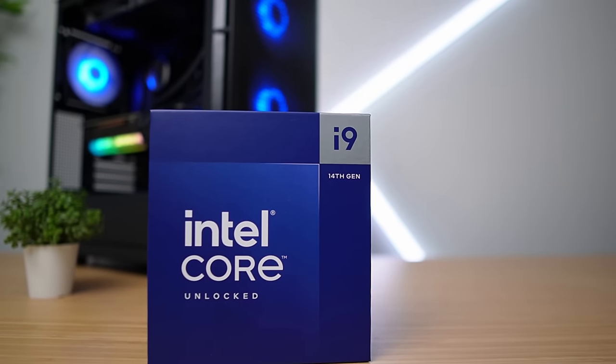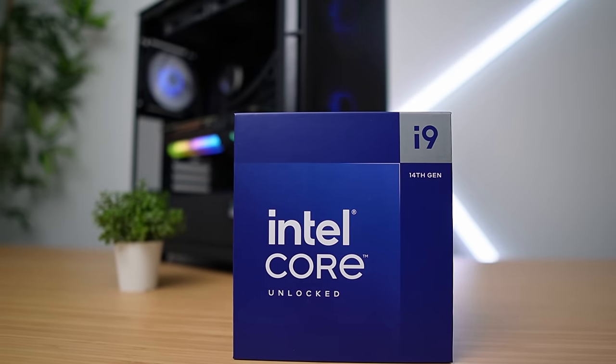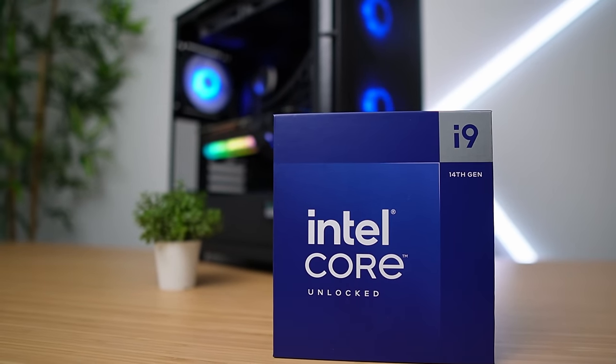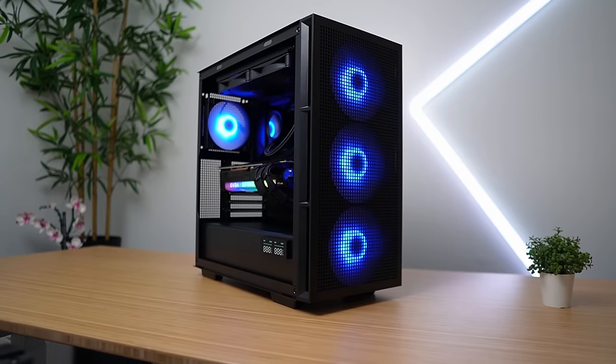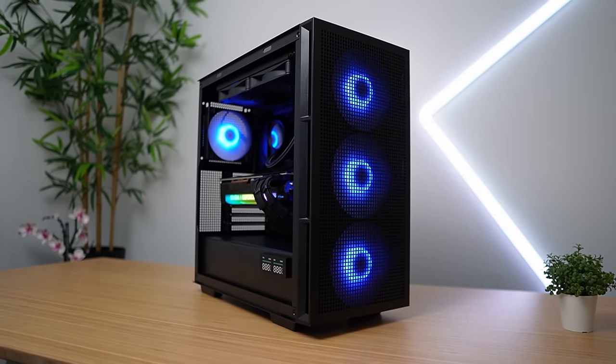All in all, was this upgrade worth it? I think it was. I wasn't expecting a huge bump in fps numbers since I didn't upgrade the GPU, but I was expecting the games to run smoother — which they did — so I count that as a successful upgrade. I'm now on DDR5. Drop your thoughts in the comments, leave any feedback, smash that like button, subscribe if you loved it, and I'll catch you in the next video. Peace.